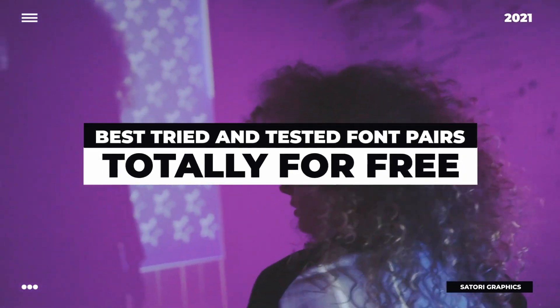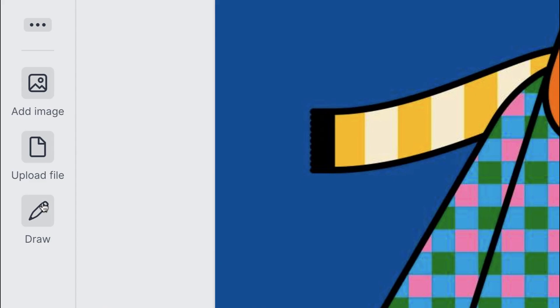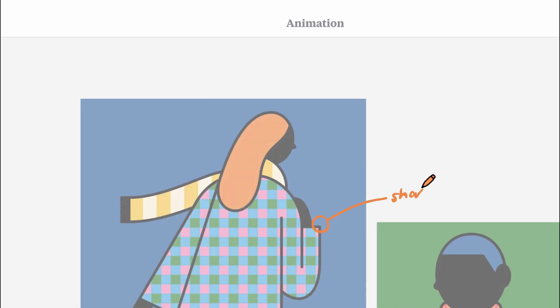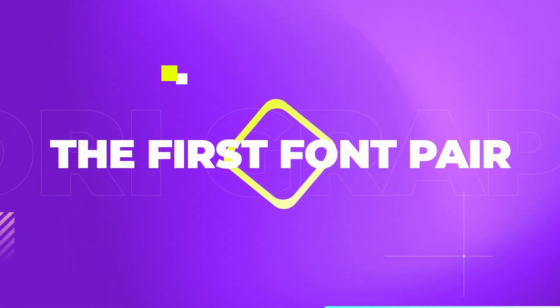Sponsoring today's video is a long-term friend of Story Graphics, and that is Millenote. To learn about new features and how to streamline your graphic design workflow with supreme organization, stay tuned to the very end of today's video. So the first font pair uses two of my favorite sans serif typefaces of 2021.